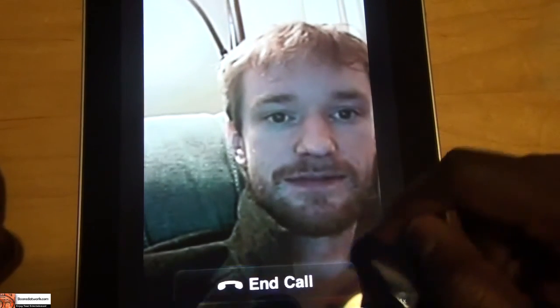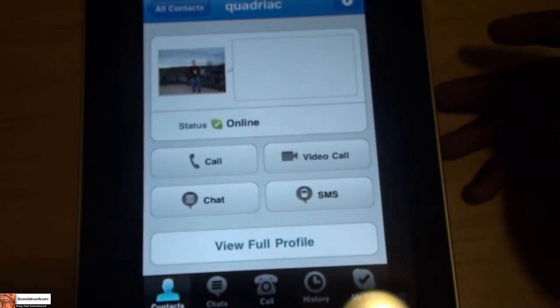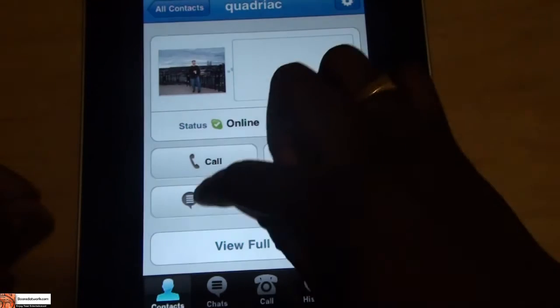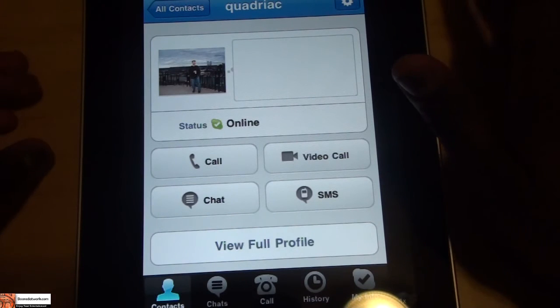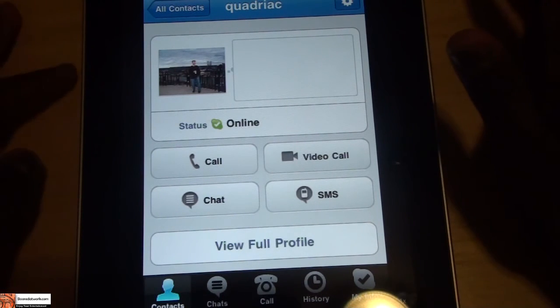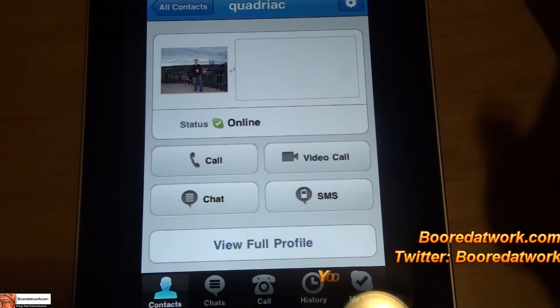Anytime. Alright, so that's just a very quick, easy demo of how video calling works on the iPad. You can also chat, you can send SMS like you do on your regular Skype, so all the features are there, and I'm sure once iPad 2 comes out with a front-facing camera, then you have full video chat functionality.